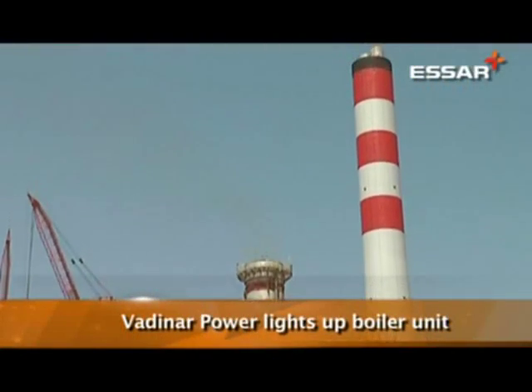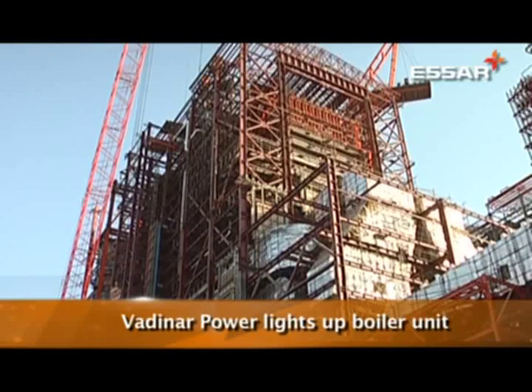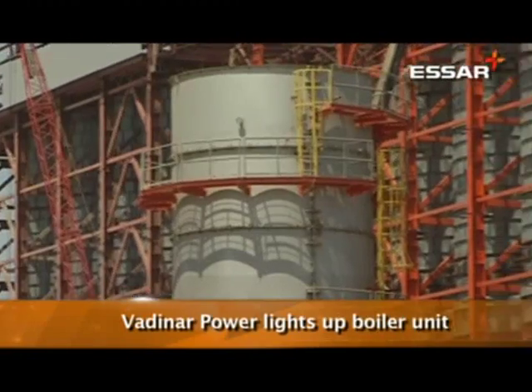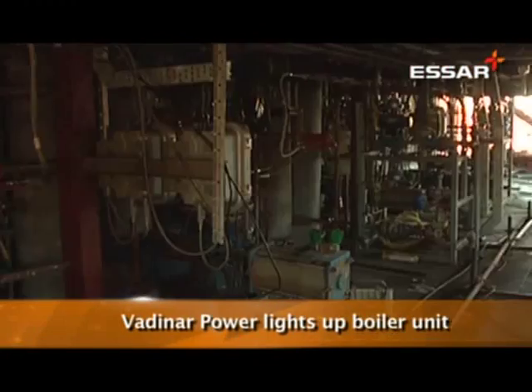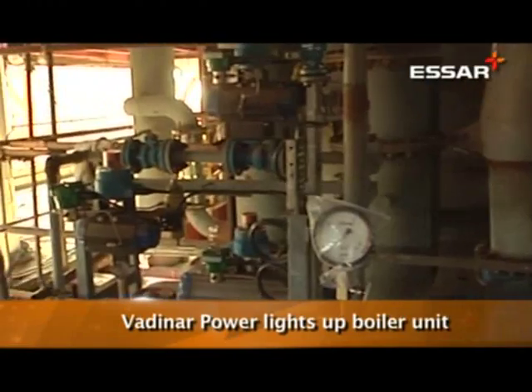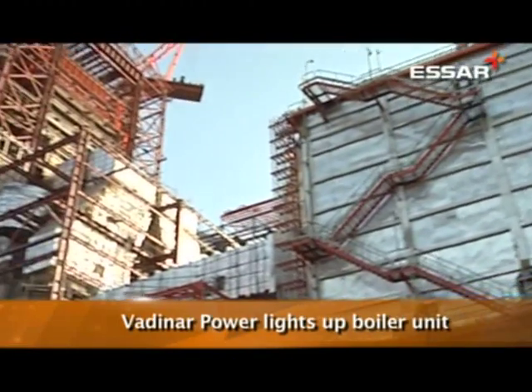Vardinar Power recently fired its first boiler unit for its 510 megawatt Vardinar Phase 2 power plant. This was commissioned in tandem with the refinery expansion to ensure a steady supply of steam and water to SR Oils' Vardinar refinery.